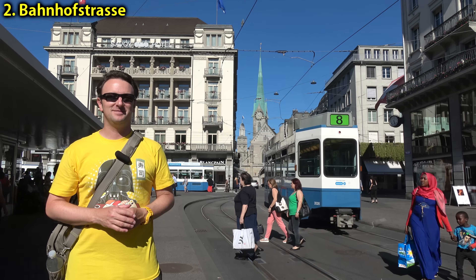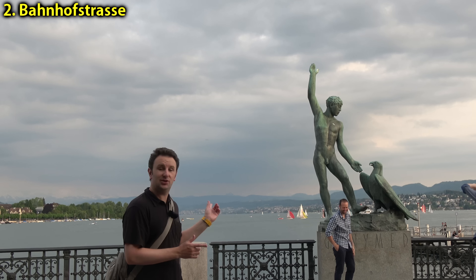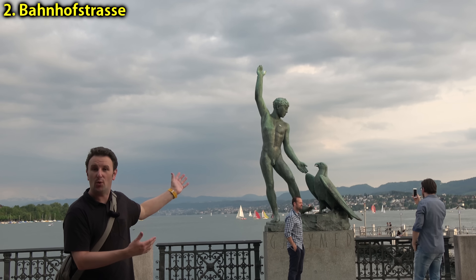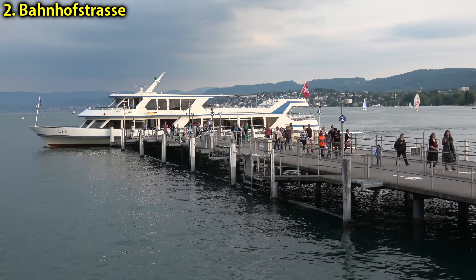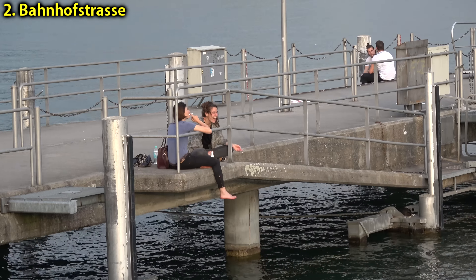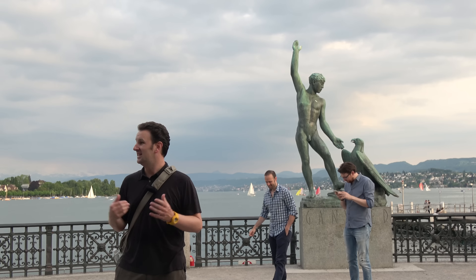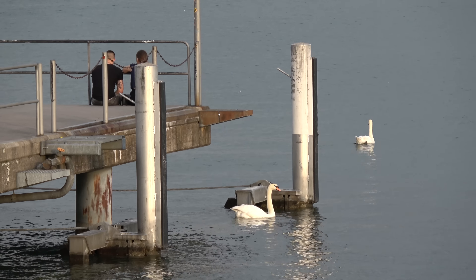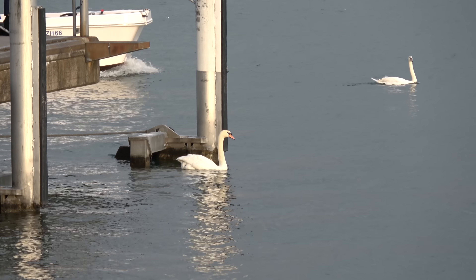If you walk Bahnhofstrasse all the way to the end, you'll get to Lake Zurich — a really big lake that runs 40 kilometers long. From here there are sightseeing boats you can take out on the lake. On a warm day you'll see windsurfers and people doing all sorts of watersport activities, or just sitting around and relaxing at some of the benches here. You might even find some of Switzerland's iconic swans around the lake.